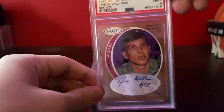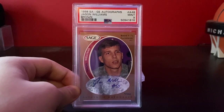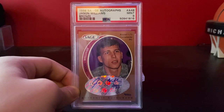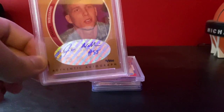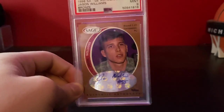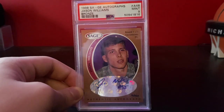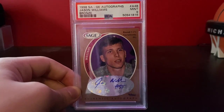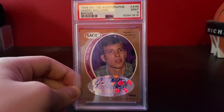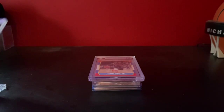Next is a card that I got graded myself — a 1998 Sage Jason Williams Rookie Auto Bronze, numbered to 650, graded PSA 9. All in on this card I'm around $60 with the grading fee. I'd say it's worth $200 to $250. It's a Pop 3 with no graded comps — it's a pretty cool one.